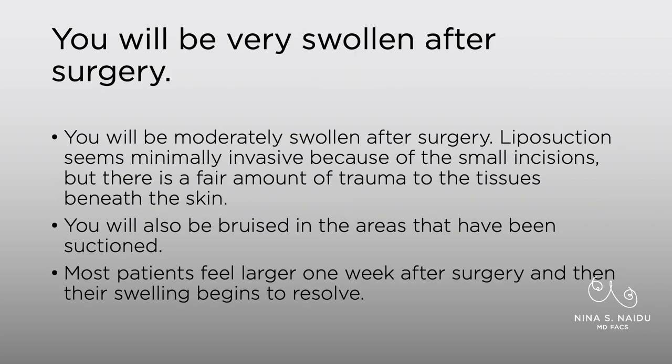You will be swollen after surgery. Even though liposuction seems minimally invasive because of the small incisions, there's a fair amount of trauma underneath the tissues. We are using these cannulas to break up the fat and suck it out, so you're going to be quite bruised in the areas that have been treated, and you'll also be very swollen. Patients will typically say that at one week after surgery they look bigger than when they started, and that's really normal. Your body is reacting to the trauma, it's inflamed, and that swelling will come down as you heal.